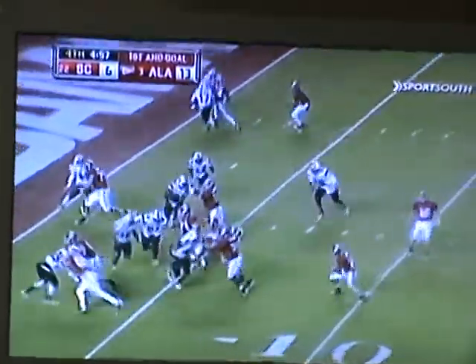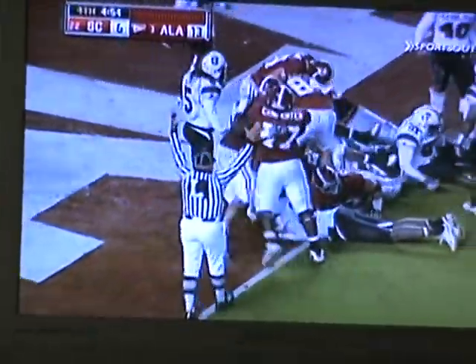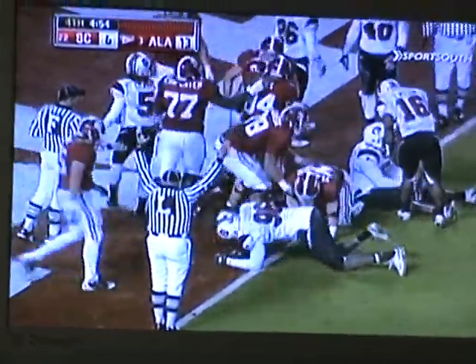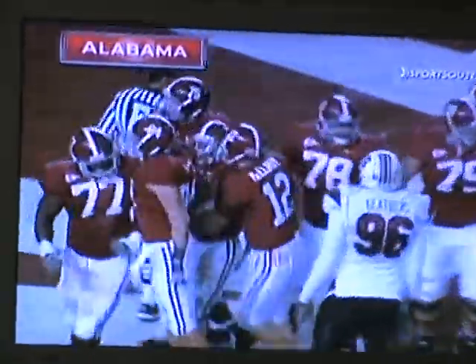McElroy back, flips it to Ingram. Cuts it back inside — Ingram, end zone! Alabama touchdown! Only fitting that Ingram would punch it in for his 11th touchdown of the season to lead.